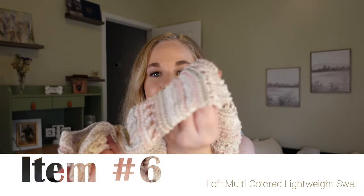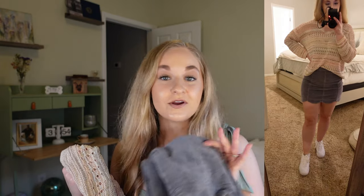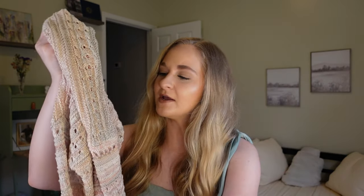Then I got this sweater from the brand Loft — I think it's such a cute pattern. It still has the tags on it, never been worn, and I paid nine dollars. I paired it with the scalloped corduroy skirt and I really liked it together. The skirt has been such a versatile piece — it goes nicely with pretty much any sweater, including the two cream or off-white ones and this lightly multicolored sweater. I'm pretty excited about that. You can also pair this sweater with jeans.